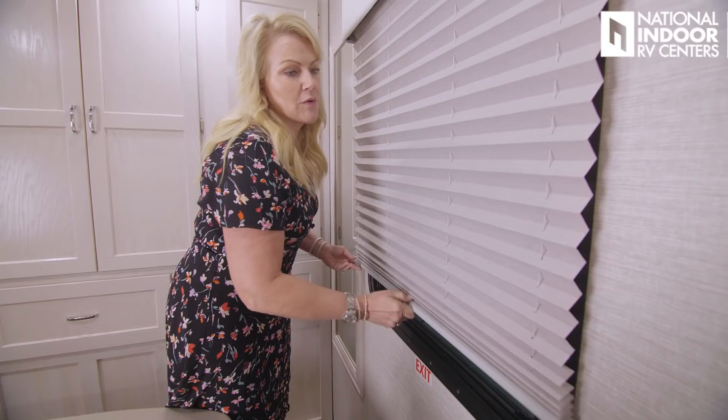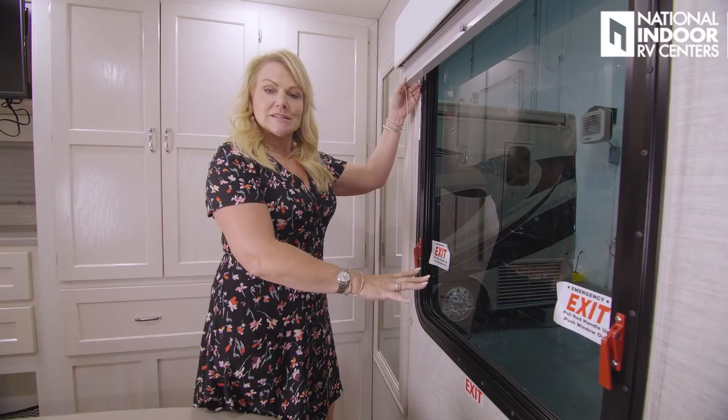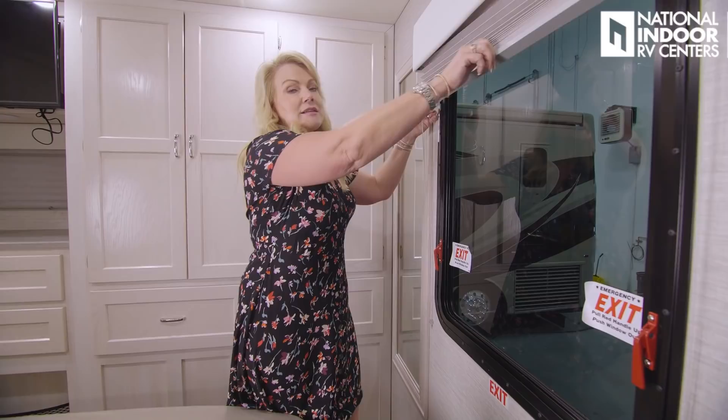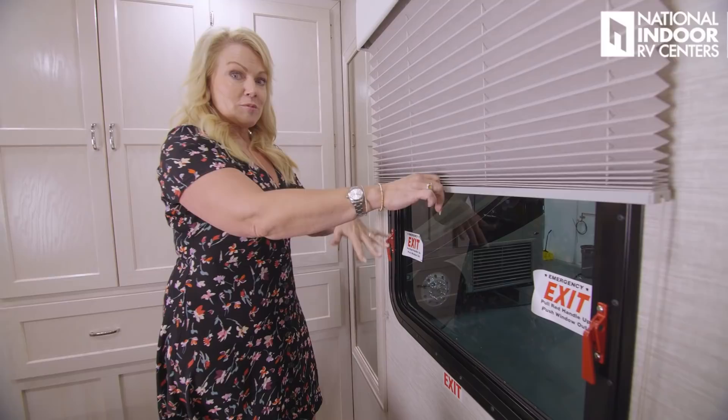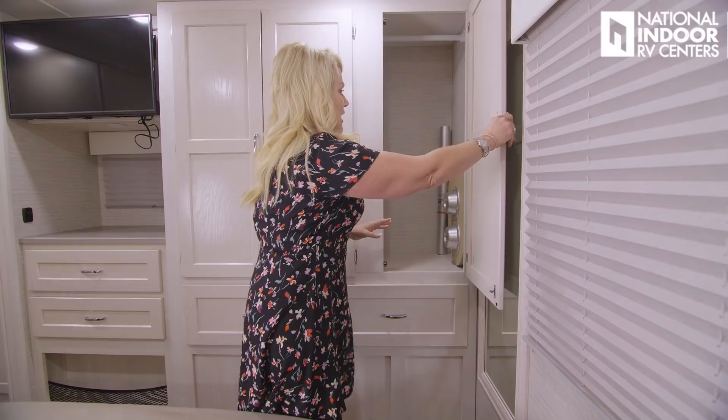We have our big back window — I really love having a window in the bedroom. That's one of the bonuses of a gas coach, because typically this is where the engine would be in a diesel pusher. In a gas coach, you have space here for a window so that if you're backed into a campground up to a lake or ocean, you have a beautiful view from your bedroom. This is also our emergency exit if we ever needed it. They've also given us a full-length mirror — just because we're camping doesn't mean we don't care if our outfit is cute.